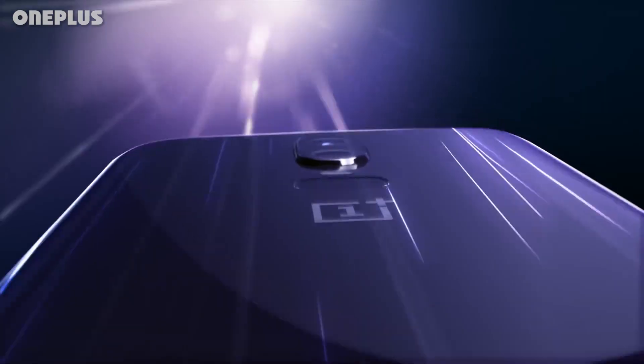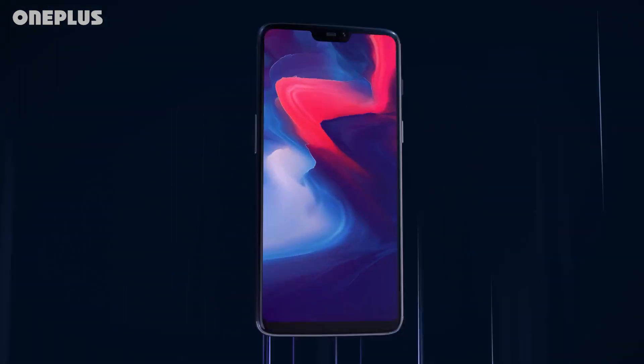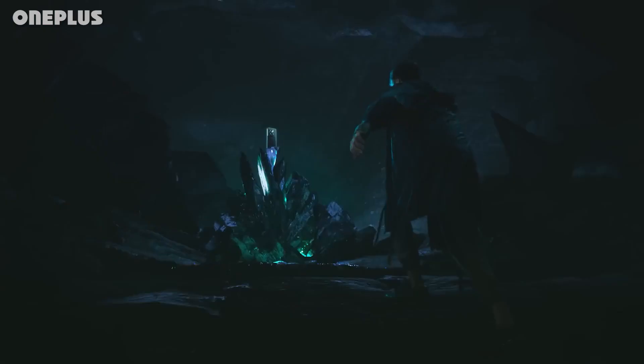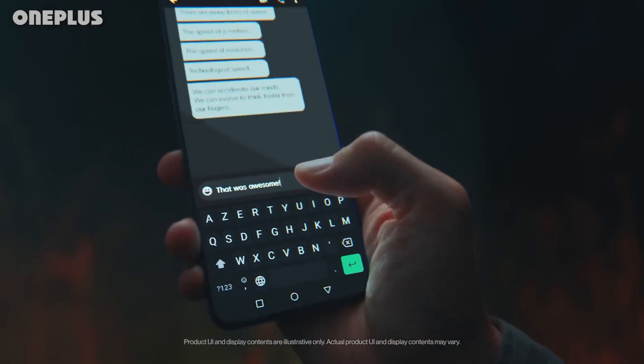Everyone likes a good deal. OnePlus is a brand known for offering value, and its latest affordable phone, the Nord N300 for T-Mobile, truly delivers. For $228, you get good performance, fast charging, and a screen with a high refresh rate, all wrapped up in an attractive design.